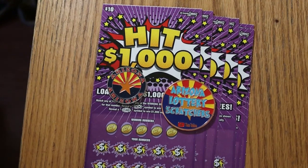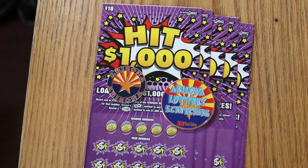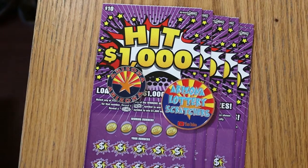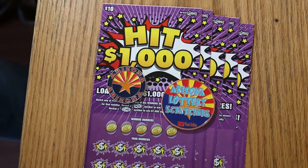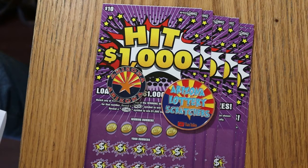What's up, YouTube? AZ Scratchers here with another little scratching session, and today we are on something different. We are on a brand new ticket just came out a couple days ago. This is the new $10 Arizona Lottery ticket, Hit 1,000. It's an interesting game, pretty simple, but I love the odds on hitting that 1,000. It's above average.